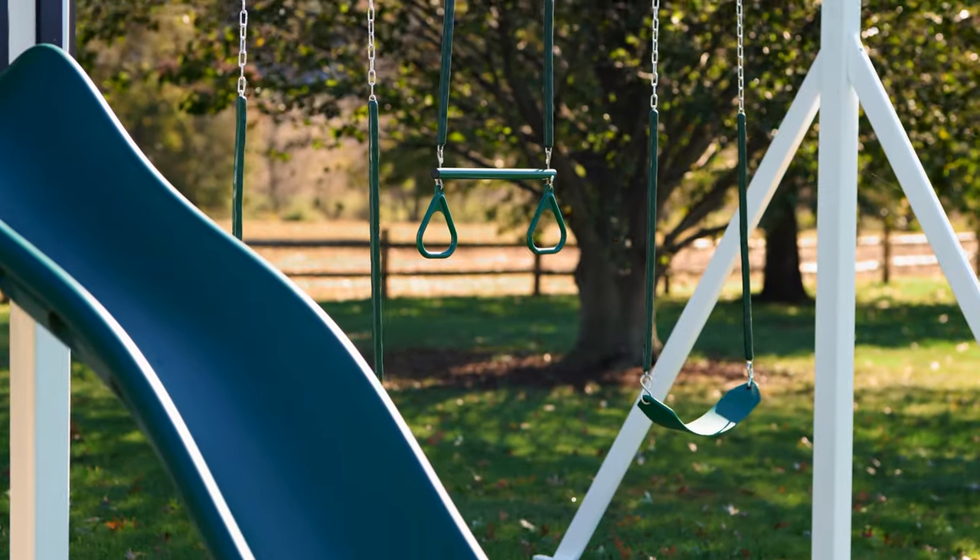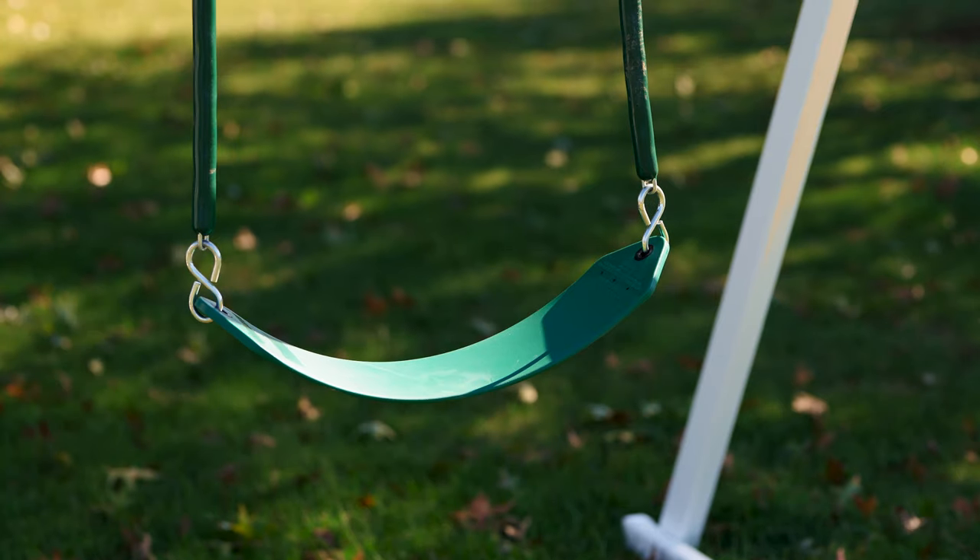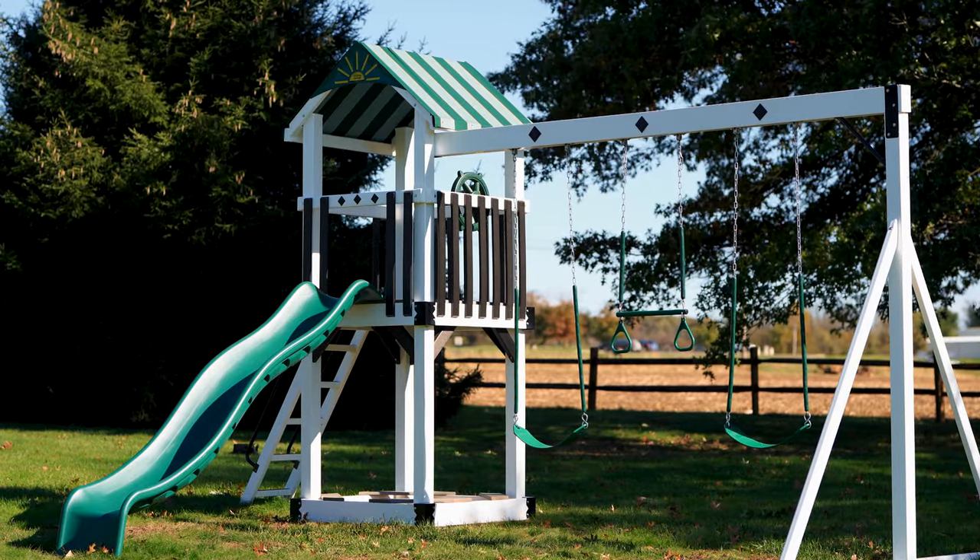Included with the Teddy's Tower is a three-position, 8-foot-high standard swing beam, and includes two belt swings and a trapeze bar. All in all, the Teddy's Tower is a fantastic set for the people who are looking for just the basics.